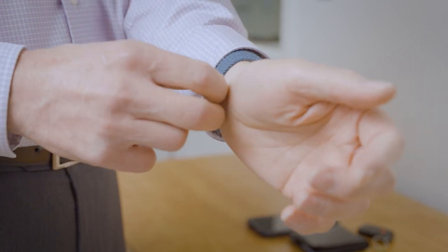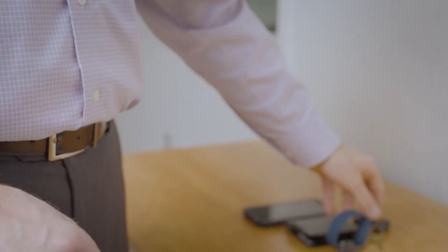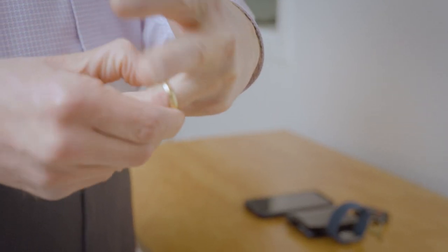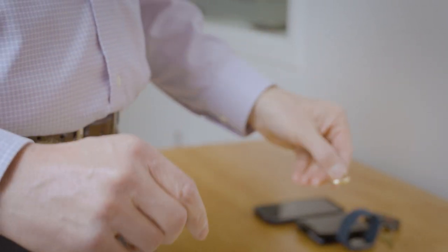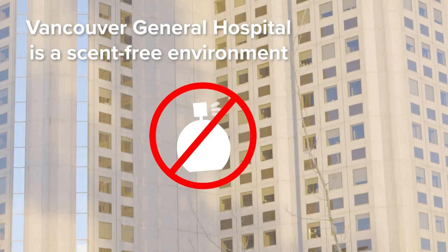You may choose to bring a small amount of cash — no more than $20 — your phone and your phone charger, but note that the hospital is not responsible for lost or stolen items. We recommend that you leave valuables, including jewelry and most electronic devices, at home. Also, VGH is a scent-free facility, so please avoid wearing any perfumed or scented personal hygiene products.